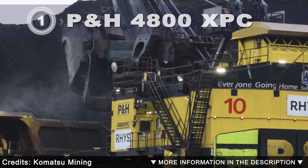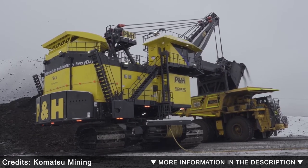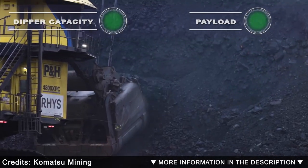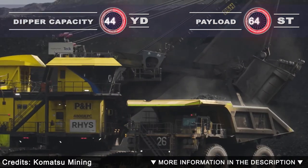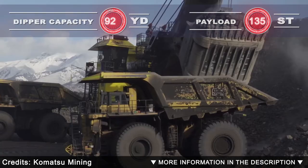The P&H 4800 XPC — built for tough environments. The 4800 XPC ultra class three-pass loading tool delivers consistent uptime and high cutting force, engineered for increased digging power and faster cycle times utilizing the latest mining technology. It can load a 360-ton truck with three bucket dumps, is 49 feet long and 45 feet high.